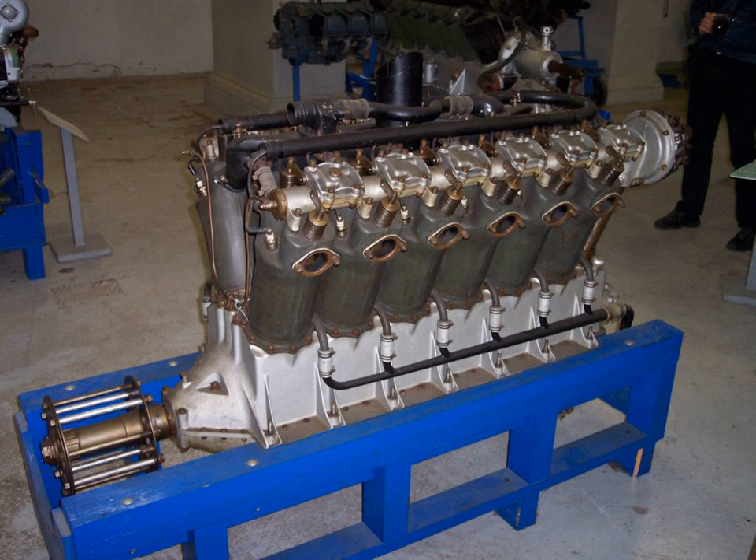At the time, no production engine could come close to the requirements, although this milestone had been met by special modified or purpose-built racing engines such as the Napier Lion and Rolls-Royce R. A typical large engine of the era, the Pratt & Whitney R-1830 Twin Wasp radial, developed about 1,200 horsepower (895 kW) from 1,830 cubic inches, so an advance of at least 50% would be needed.